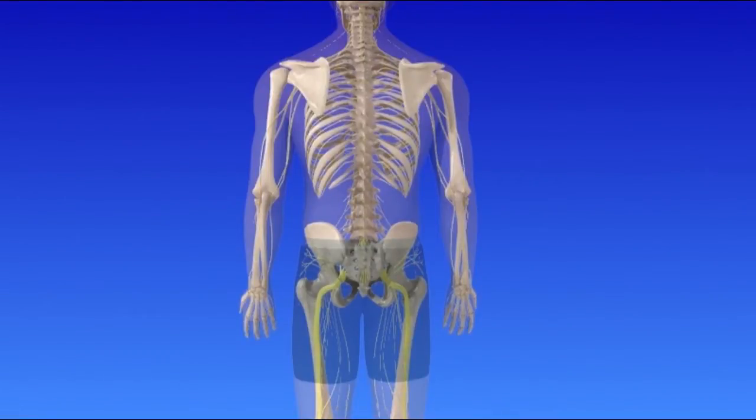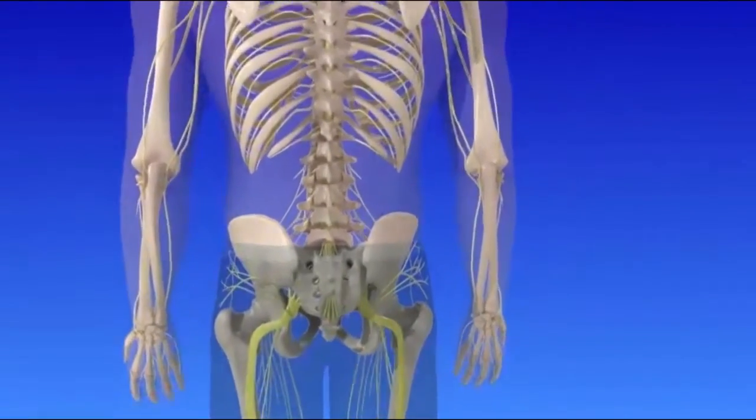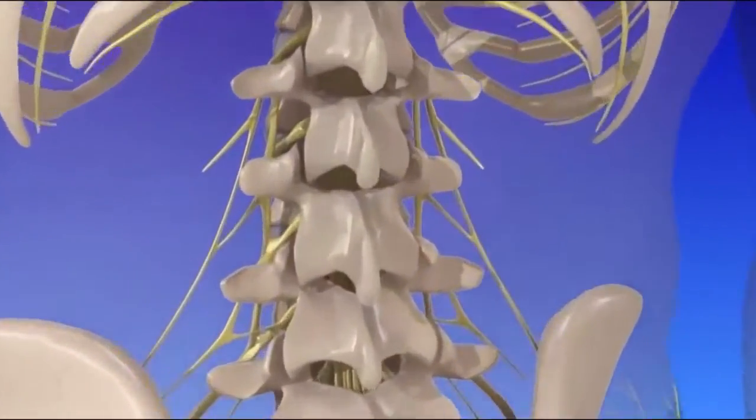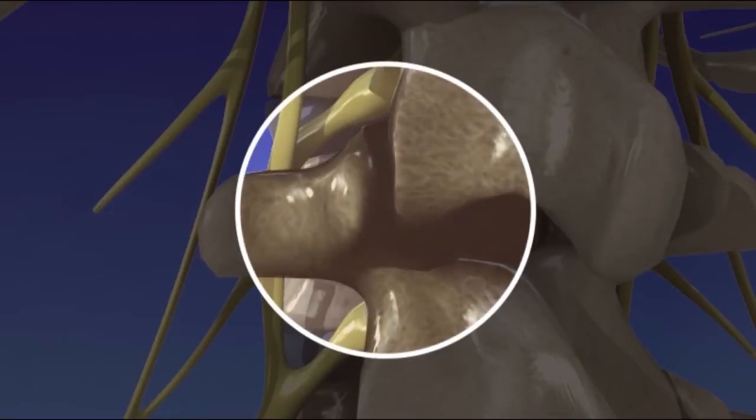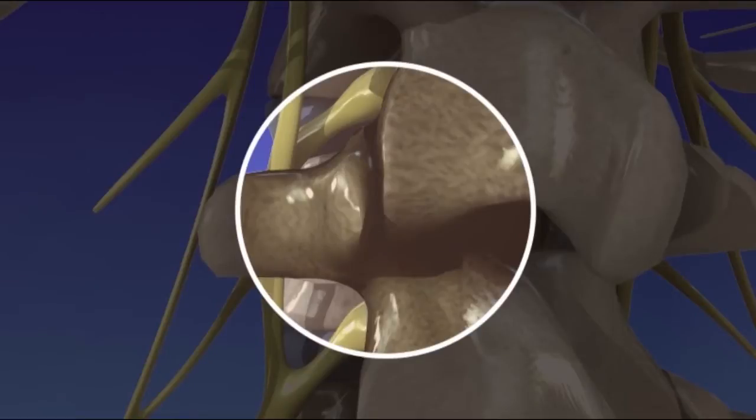Spinal stenosis is caused by structural changes that put pressure on the spinal cord and nerves. Aging, wear and tear, arthritis, and certain spine conditions contribute to the gradual degeneration of the spine. The facet joints and ligaments can enlarge and thicken, narrowing the spinal canal and foramina.